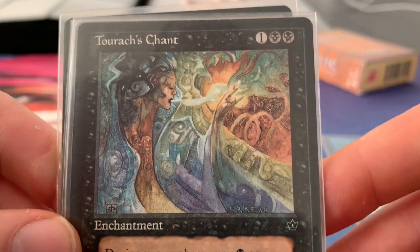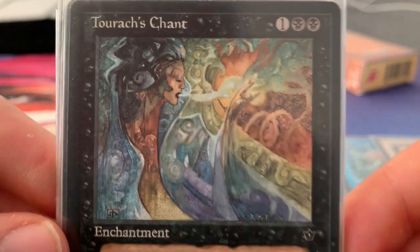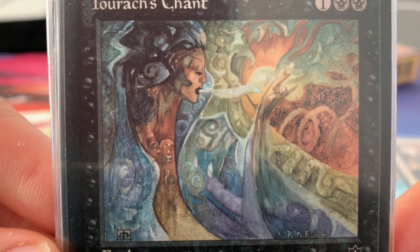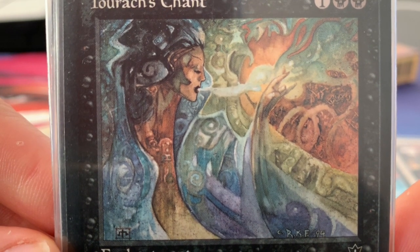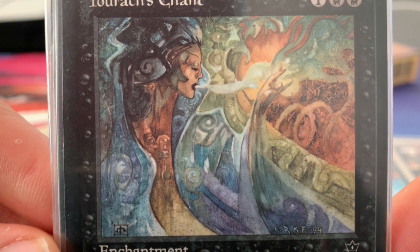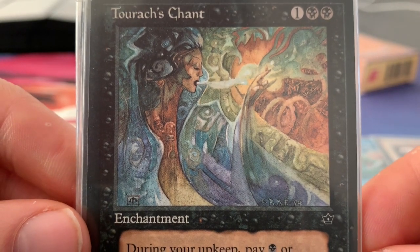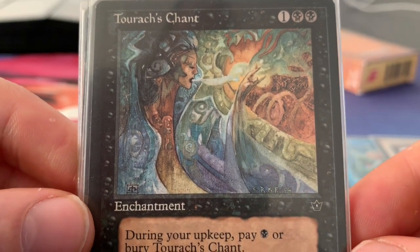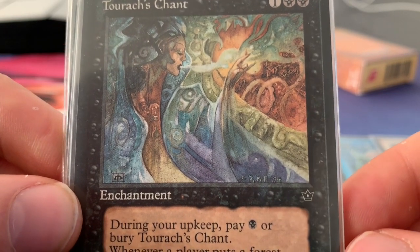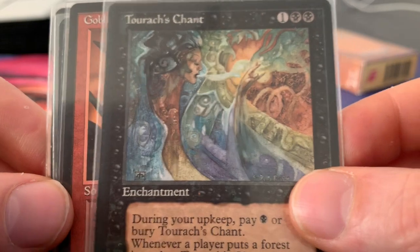And this one — maybe you know just by looking at the art who the artist is — Turek's Chant. I just really like the colors on this card. It's like they're all flowing together. And then you see the face of the woman, and she's clearly chanting with that magical breath coming out of her mouth. This is made by Richard Kane Ferguson.